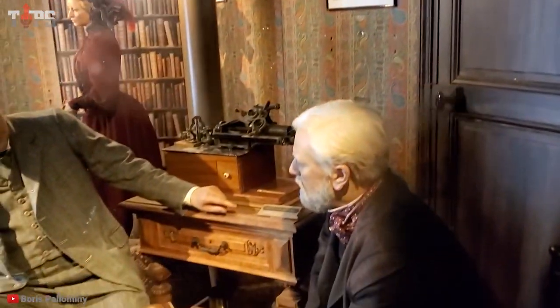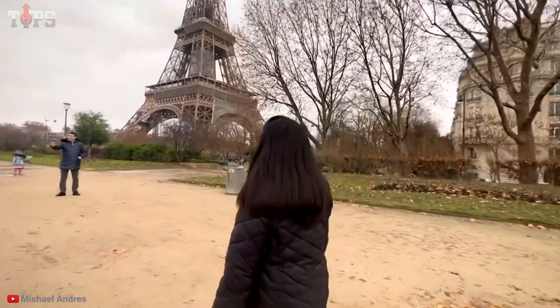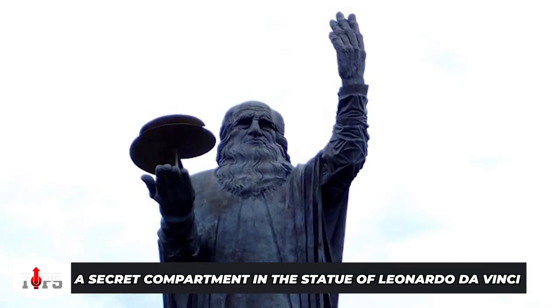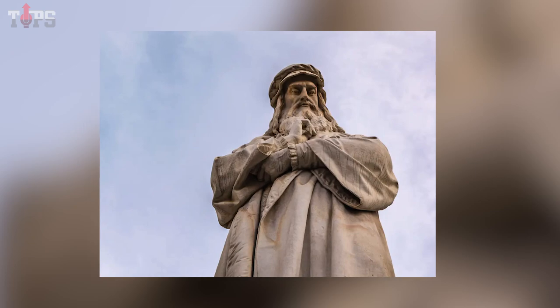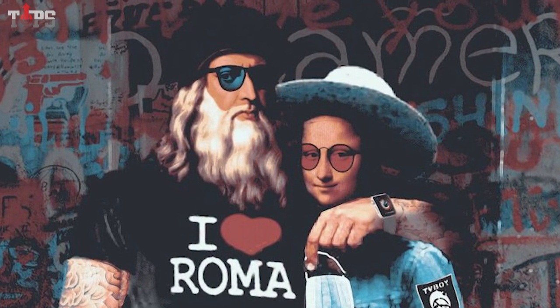After being off-limits for years, guests who purchase a ticket to the top can now view the residents through a window. Much of the furniture is still in place, and there are a few rather sad-looking mannequins of Edison and Eiffel. A secret compartment in the statue of Leonardo da Vinci — the enormous monument, unveiled on August 19, 1960 — has welcomed travelers to Rome's Fiumicino Leonardo da Vinci airport ever since.